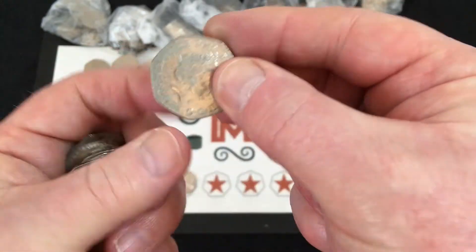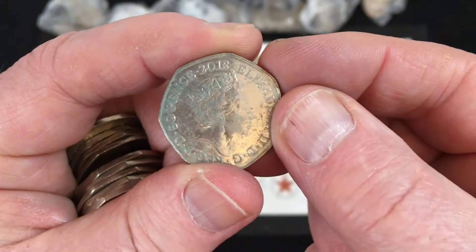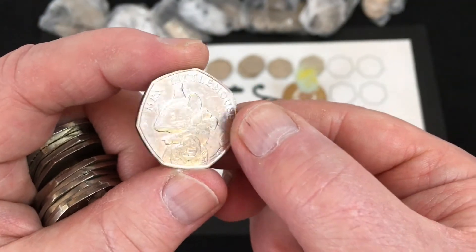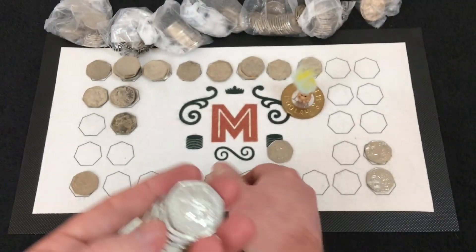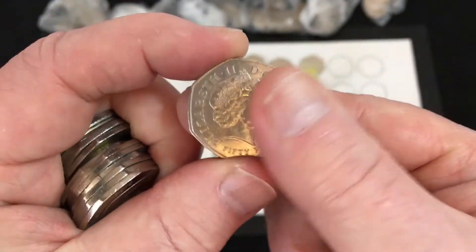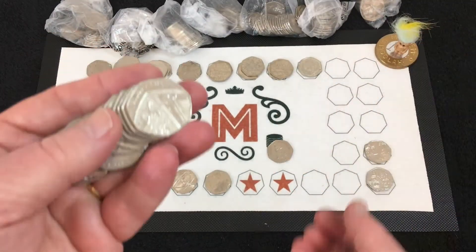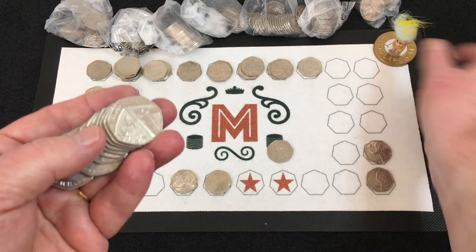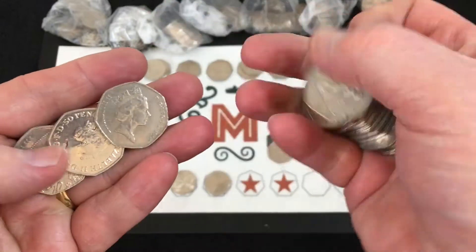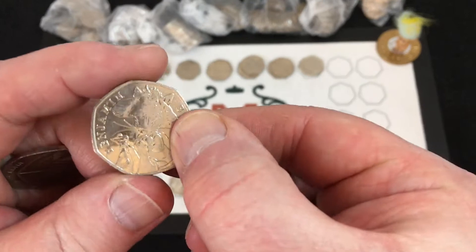Got a 2018 50 pence - looks a bit grubby on the obverse. Oh, Mrs. Tittlemouse - very nice! Minted at 1.7 million, so we'll take that. Another Commonwealth Games Glasgow. Starting to move through the bags now. 2017 - got another Benjamin Bunny.